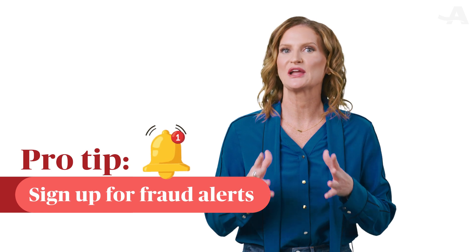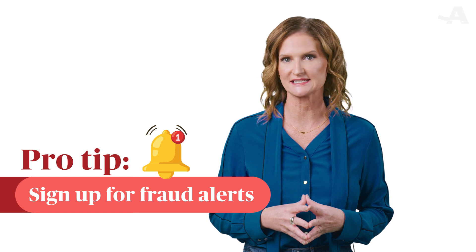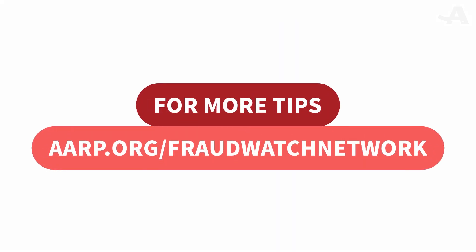Here's a pro tip: you can sign up for fraud alerts on your financial accounts and they will notify you if there is any suspicious activity.